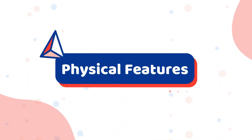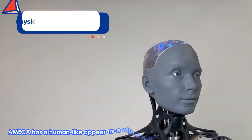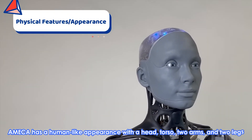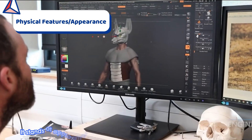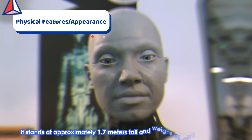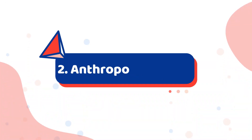Physical Features. Number 1: Appearance. Ameca has a human-like appearance, with a head, torso, two arms, and two legs. It stands at approximately 1.7 meters tall and weighs around 17 kilograms.